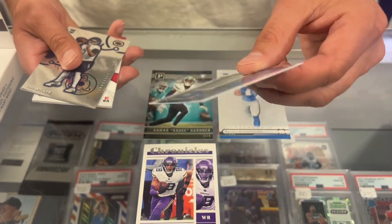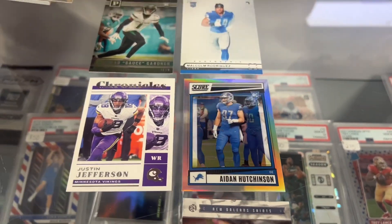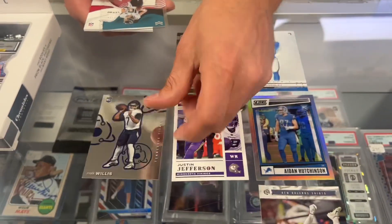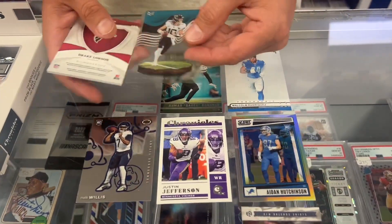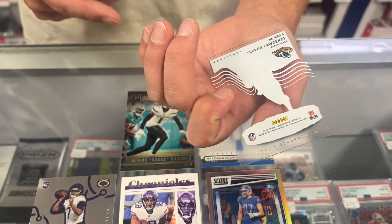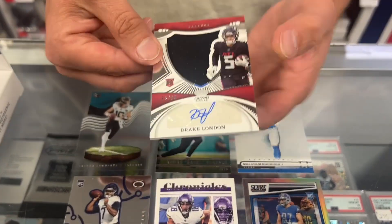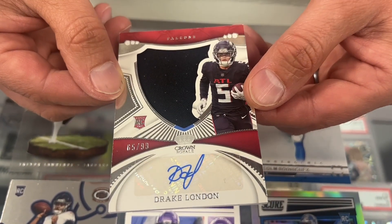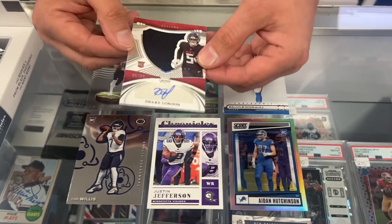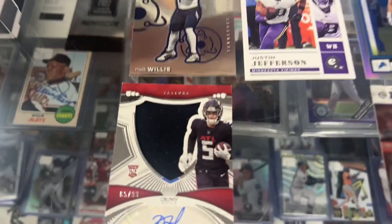Aiden Hutchinson — that is SP307, and that is a Prism Parallel. That's why it has that nice refractor look to it. Malik Willis. Diagon number 4. There is our veteran, Trevor Lawrence — that's the Magnitude card number 9. Looks like we're going to have our first hit. Drake London, 65 of 99. Very nice. We will definitely send that to PSA for an auto grade, hopefully a 10. There's one of our autographs.